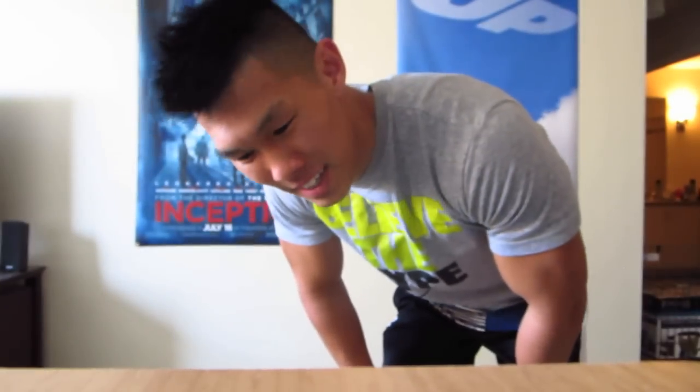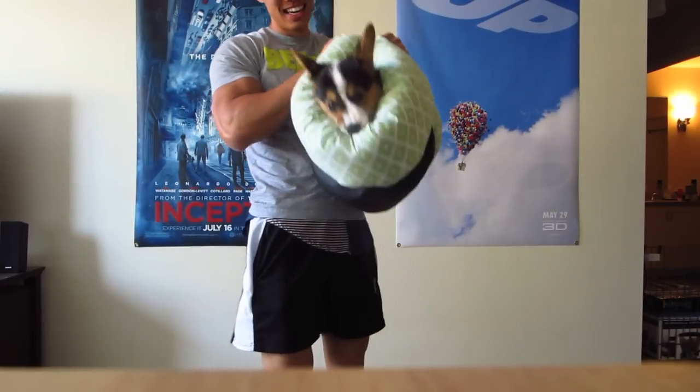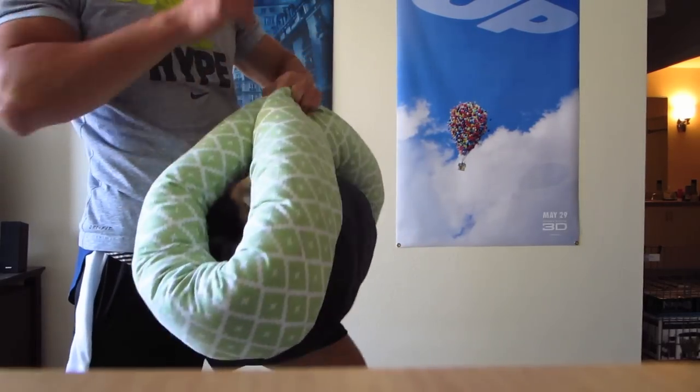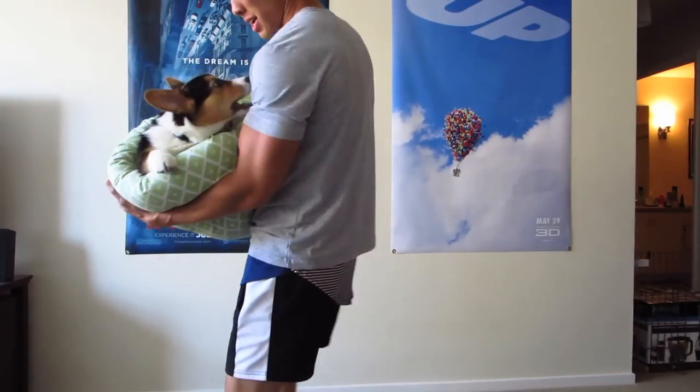You guys want to see what a corgi taco is? Corgi taco! It's a corgi taco. You're a little taco baby. Look at his face. I'm gonna eat you! I'm gonna eat you up! You're a corgi sushi!